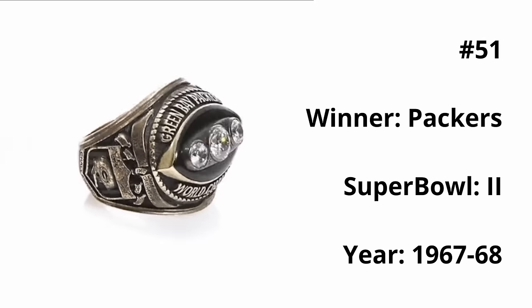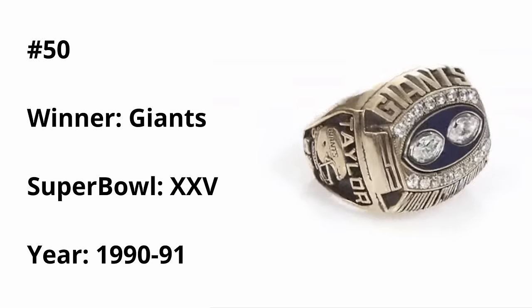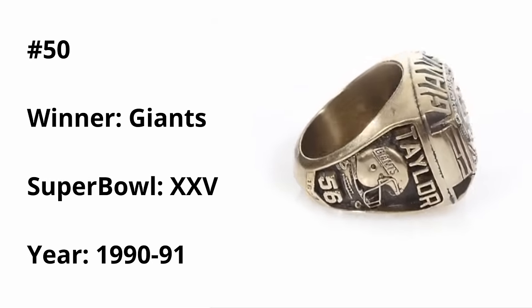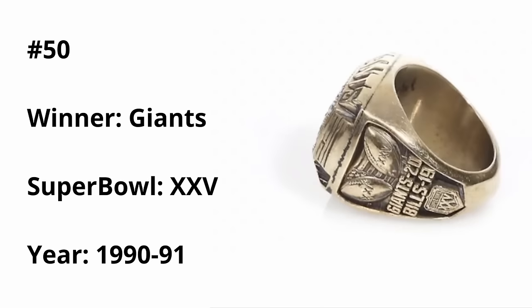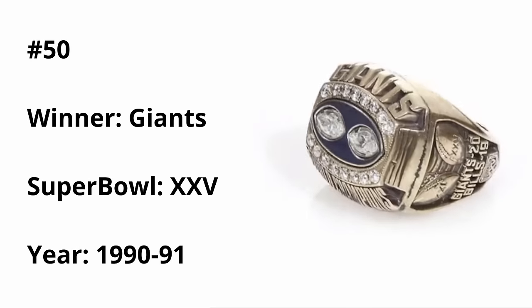Cracking the top 50, we have the Giants Super Bowl XXV ring. There are two diamond-shaped footballs in the center representing the two Super Bowls the Giants had won at that point, and I really like the blue color in the background. I just wish this ring felt a little less elongated — the football is very skinny, and the numbers on the side representing 1990 also feel like very skinny numbers. If they flattened them out a bit, it would look much better.